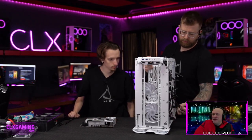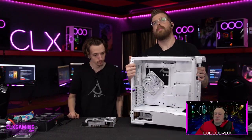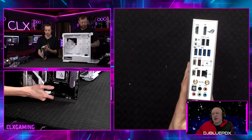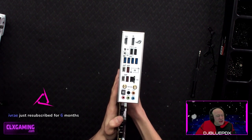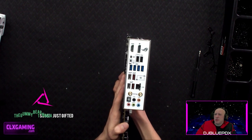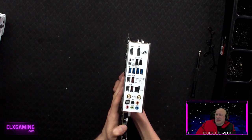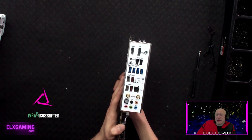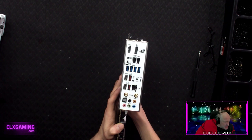Wi-Fi is built into this board. It comes with Wi-Fi 6E and an Intel 2.5-gigabit ethernet port. For connectivity you've got tons of USB 3s including USB-Cs. On the I/O shield there's HDMI, DisplayPort, one USB 3.2 Type-C, four USB 3.2 Gen 1 Type-A ports, plus two USB 3.2 Gen 2 Type-A and one Type-C down near the ethernet.